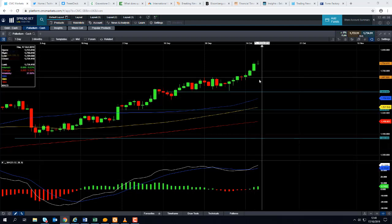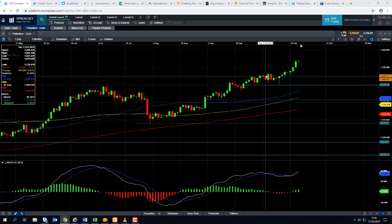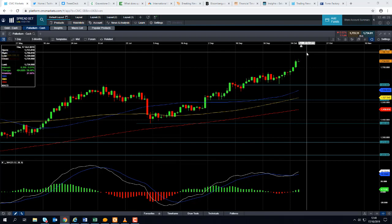If we do manage to press on higher from here — we're currently trading at around 1734 — we could be looking at targeting 1800. It's a big number to look out for to the upside, and that could be the medium-term target should the wider upward trend continue.